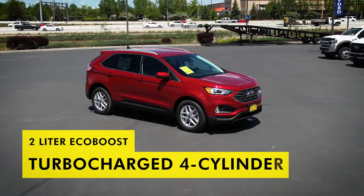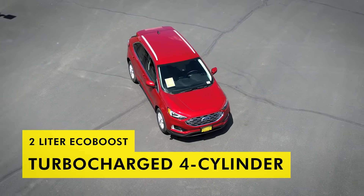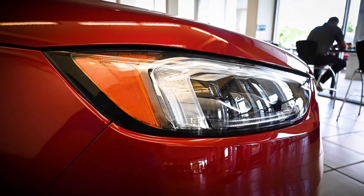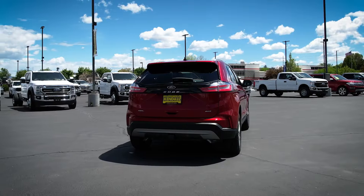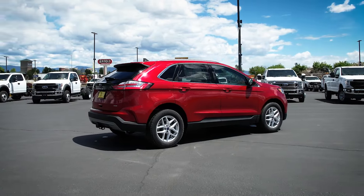Pick between a 2.0-liter EcoBoost turbocharged 4-cylinder optimized by an 8-speed automatic, or go all out with a Ford Edge ST. Tuned by Ford Performance, the new Ford Edge ST is ready for the back roads with a 2.7-liter EcoBoost turbocharged V6 offering 335 horsepower and a 7-speed automatic transmission.